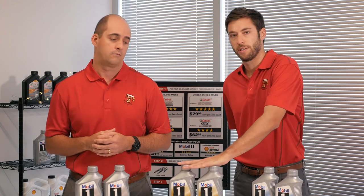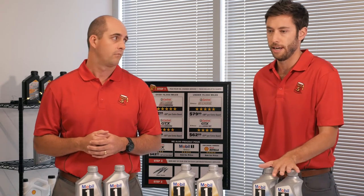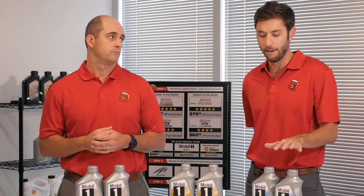Hey Patrick, that was really helpful. Quick question — Mobile One Extended Performance and Mobile One High Mileage, are both DEXOS licensed? The Mobile One Extended Performance is DEXOS licensed. The Mobile One High Mileage is not DEXOS licensed at this time. However, similar to the Castrol Portfolio Edge high mileage, as the high mileage category grows within the oil industry, we are expecting Mobile One high mileage to probably be licensed in the near future.